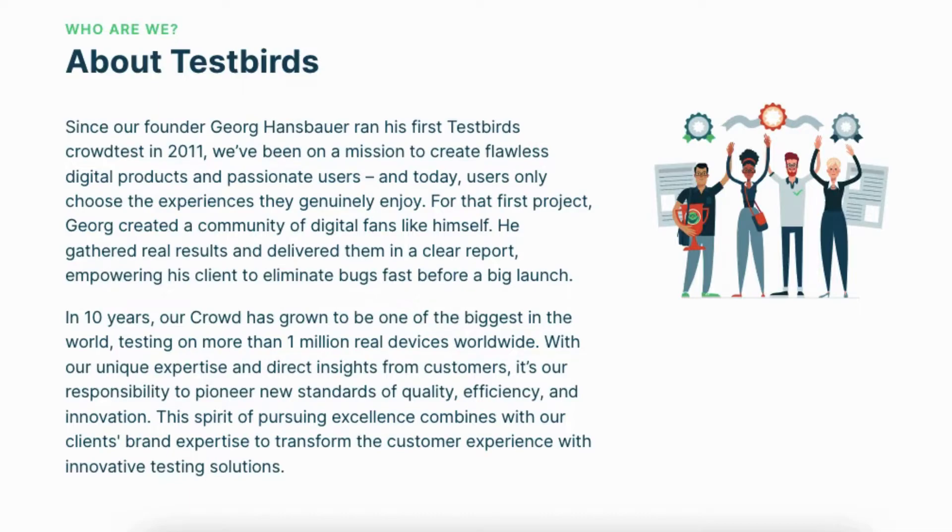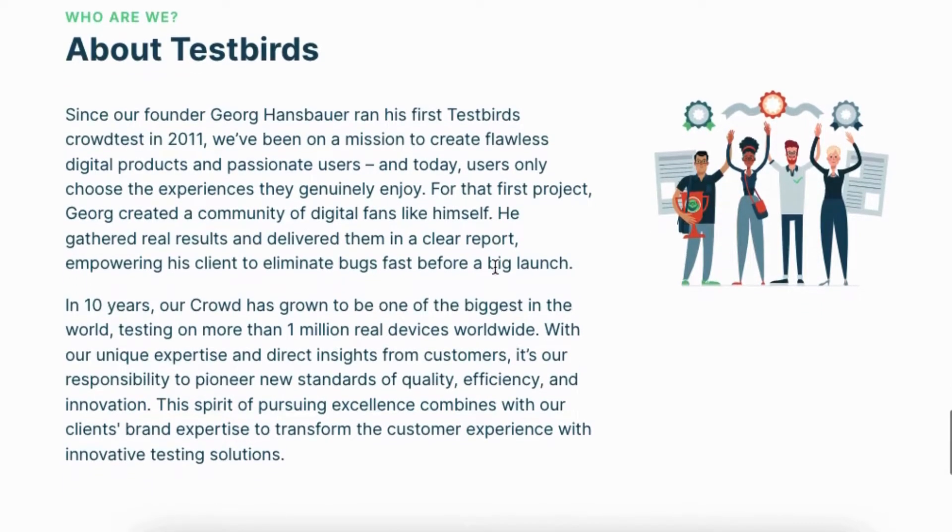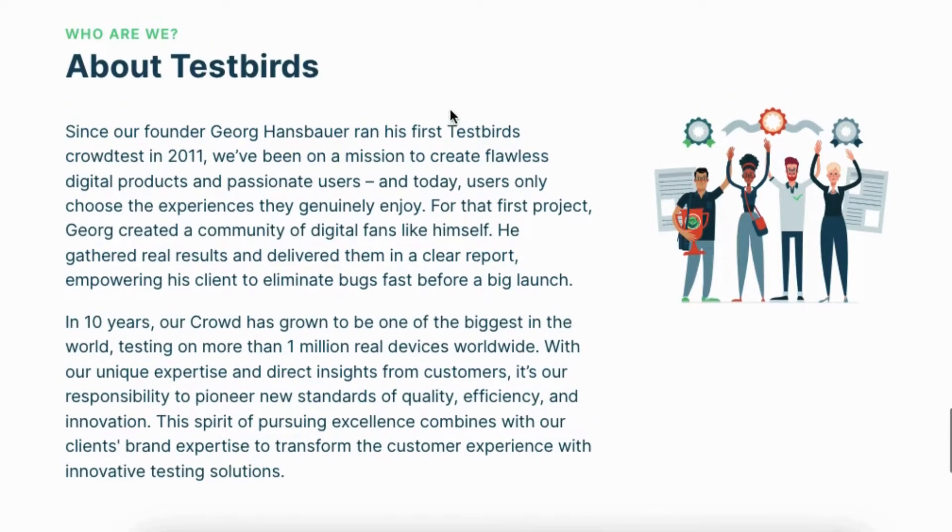After you've submitted your report, TestBirds normally examine your work within one to two days. They don't reject your reports right away, which is a positive thing. Usually, if you make a few errors, you'll have a second opportunity to fix them. Only if you submit your report after the deadline or if it's truly incomplete will they instantly reject it. TestBirds will transfer the money to your account after your report is approved. You'll get paid based on the testing projects you take on, so choose wisely.